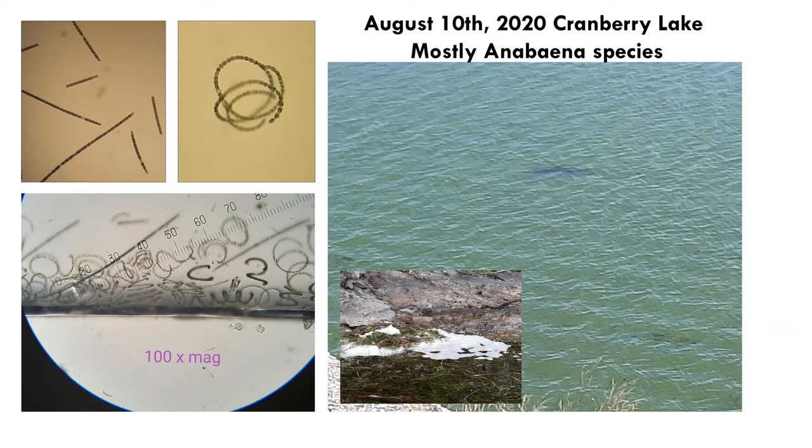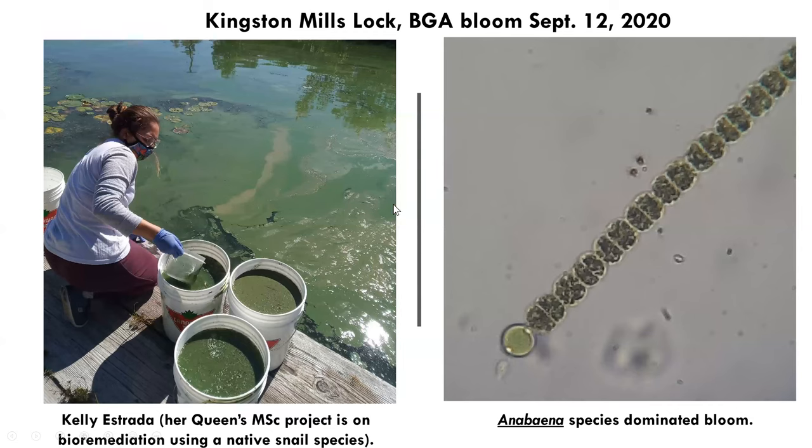In 2020, Cranberry Lake, as you can see on the right, we did have a blue-green algae bloom, but it wasn't a thick pea soup like we've had in some other years. Under the microscope on the left, it was dominated by a beaded filamentous species of cyanobacteria called Anabaena or Dolichospermum. The situation was much worse in Kingston Mills Lock, where we have a thick pea soup characteristic of blue-green algae, which was useful for Kelly Estrada's bioremediation experiments using snail species. Under the microscope, the Anabaena species was the dominant blue-green algae.